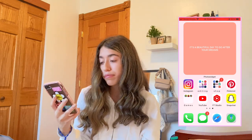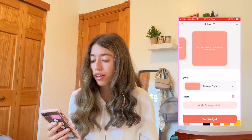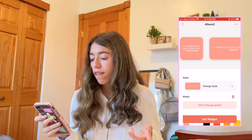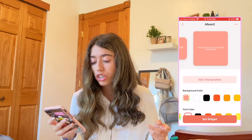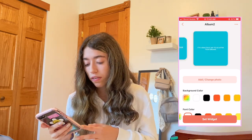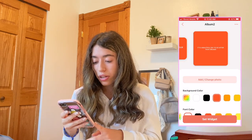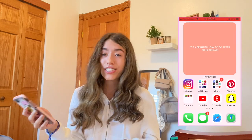On the next page I have a big widget that says 'It's a beautiful day to go after your dreams.' I customized the text and color to fill the space since I didn't have other apps to add there. You can change it to any color, and even find different tones if you don't like the ones shown.